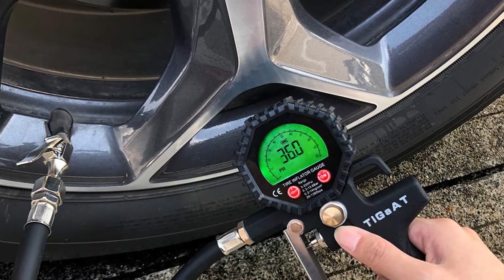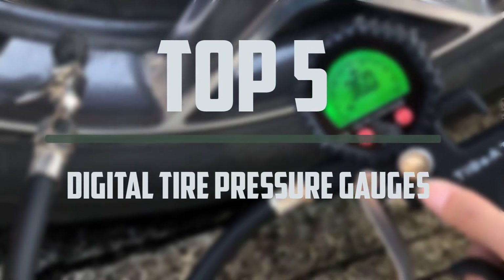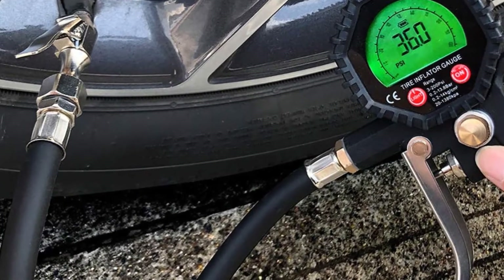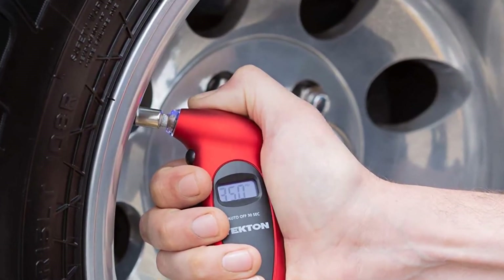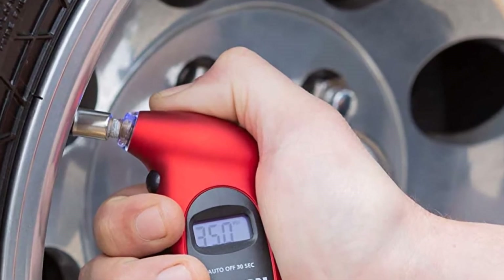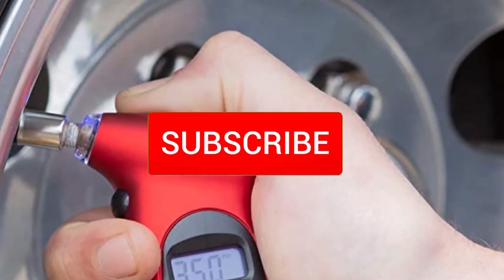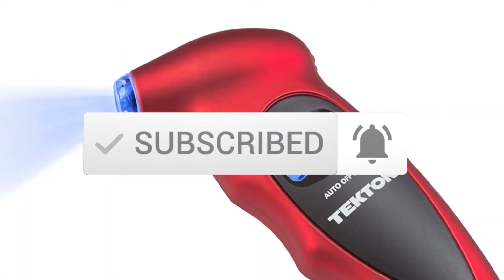Hello everyone, welcome to our new video. In today's video we break down the top 5 best digital tire pressure gauges that are available on the market. I tried to make the list based on their popularity, quality, price, durability, user opinions and more. If you need more information about these products, please check the link in the description section below. Make sure you subscribe for more videos. Okay, let's get started.